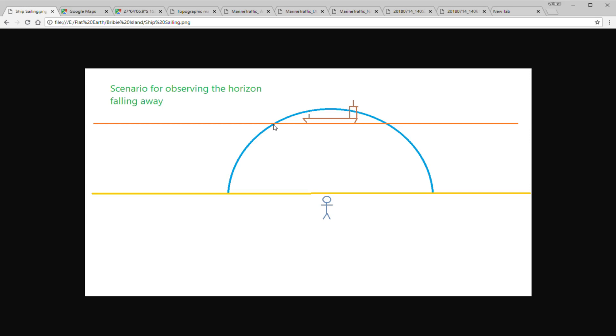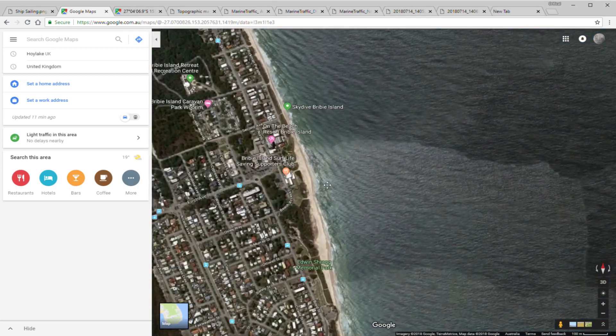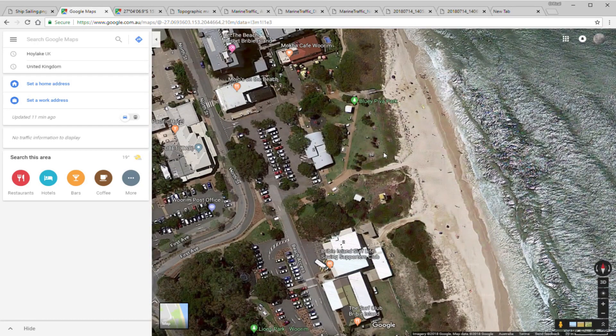The ship will be seen to go below the curve as it sails out of that circle. That is the way you can see side-to-side curve — not directly, but because there's an object that is sailing past you.